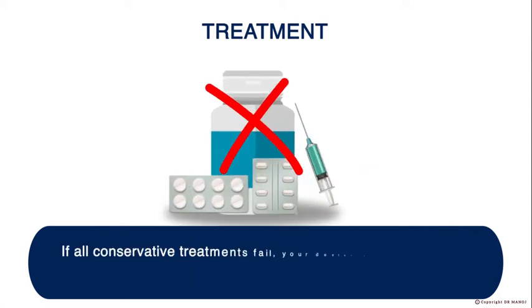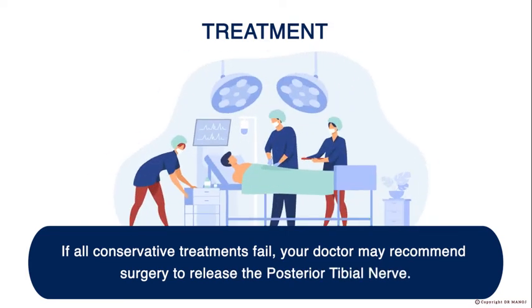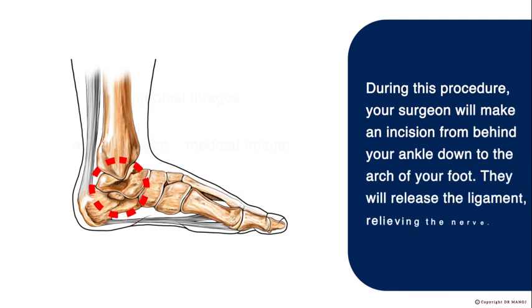If all conservative treatments fail, your doctor may recommend surgery to release the Posterior Tibial Nerve. During this procedure, your surgeon will make an incision from behind your ankle down to the arch of your foot. They will release the ligament, relieving the nerve.